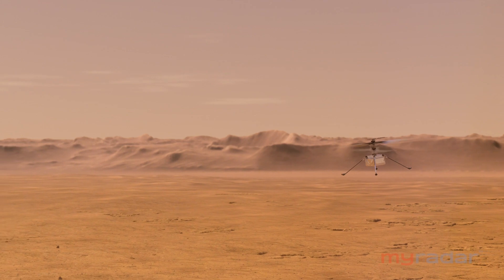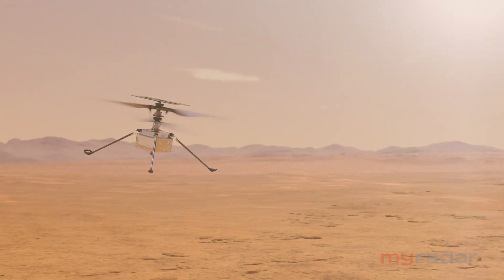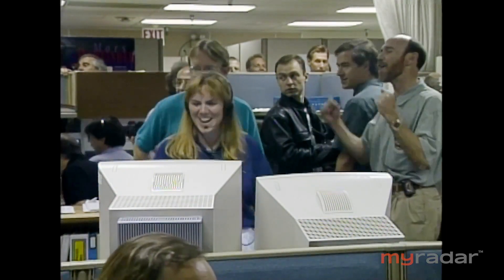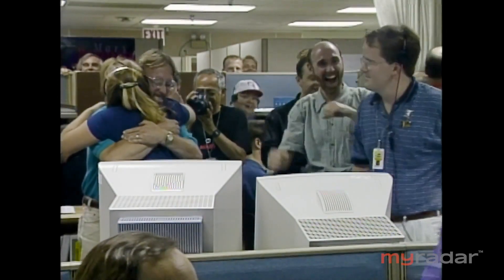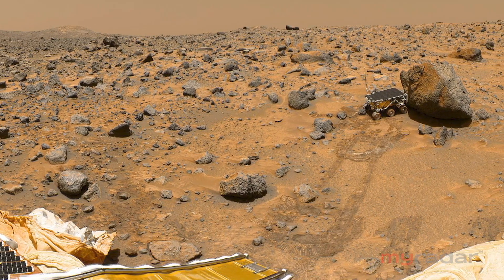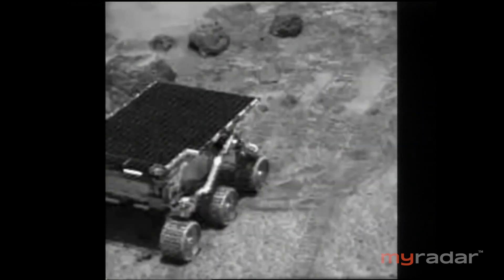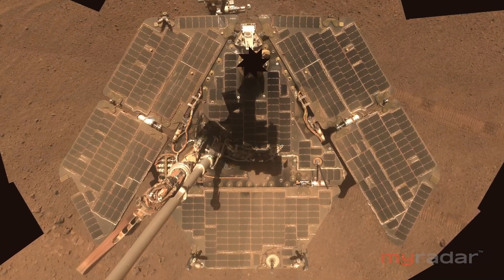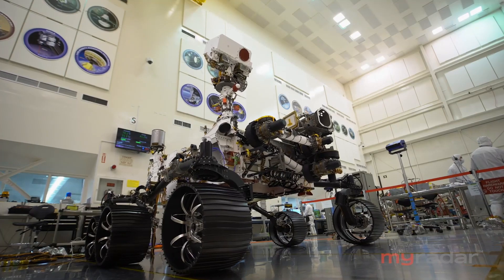If history serves as a guide, Ingenuity could usher in a new era of mobile exploration on Mars. In 1997, the first Mars rover, Sojourner, was also a technology demonstration project. The size of a microwave oven, it led to larger and more capable successors — Spirit and Opportunity in 2003, Curiosity in 2012, and now Perseverance.